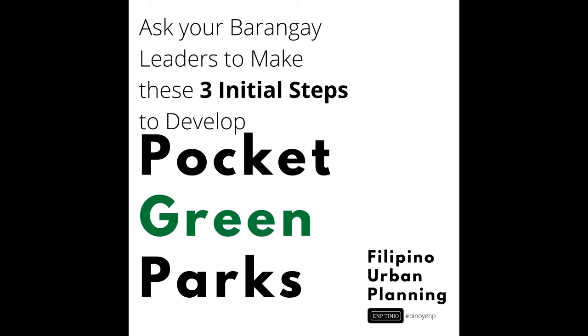As the saying goes, good things come in small packages. Barangays can take advantage of this quick win strategy. Pocket green parks can be the start of green space development in your neighborhood. Start greening, start involving, and start shifting your fundraising priorities.